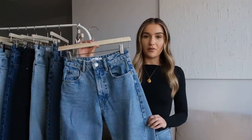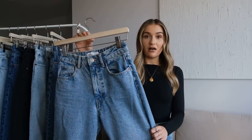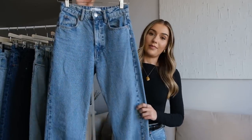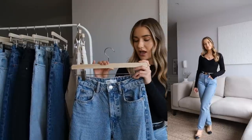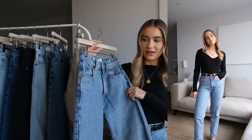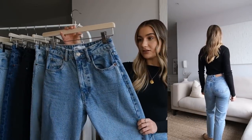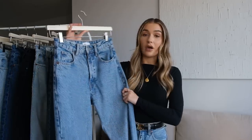This next pair you'll have probably seen me in a lot on my channel or on Instagram. These are a pair of mum jeans from Zara, in a very similar mid-tone blue wash to my Abercrombie ones. They're a mum jean so a little bit slimmer in the leg, and again ankle length. I've had these in my wardrobe for a few years now — probably two or three years — so I'm not sure if the style has changed, but these are a really good quality pair and the style is still available.